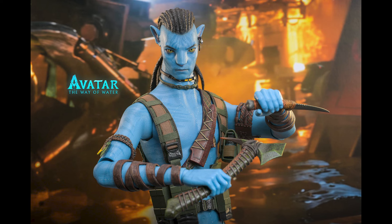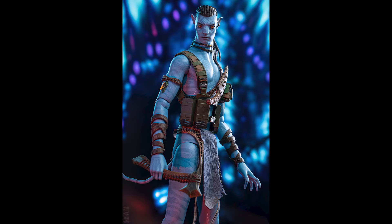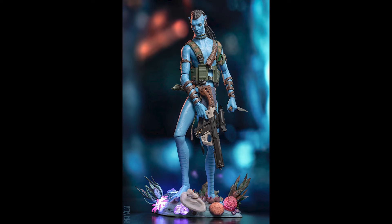What is going on collectors, Optical 20 back for another video. Today we're gonna take a look at the newly released Avatar: Way of Water Jake Sully. You can still pre-order this at Big Bad Toy Store dot com — I'll put the link down below.